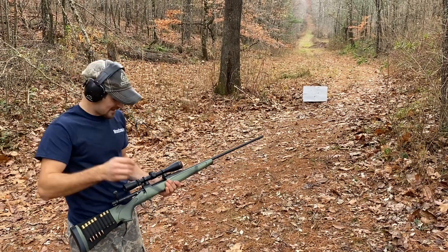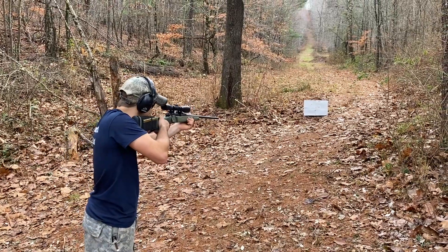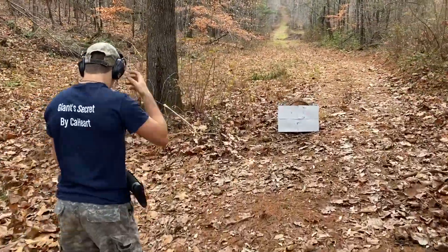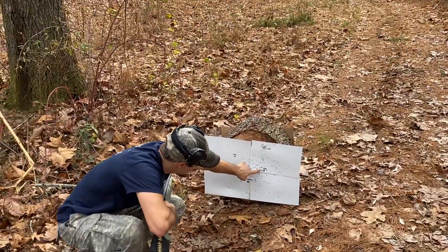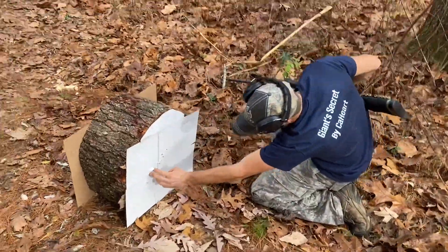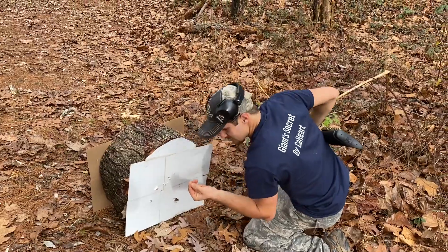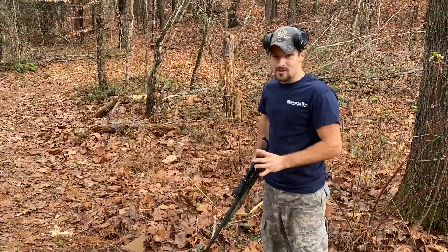7mm Remington Magnum out of this Remington Model 700. Right there's my hole. Here's the exit. There's some metal shavings there. Interesting. We're gonna have to try a thicker piece of wood next time.